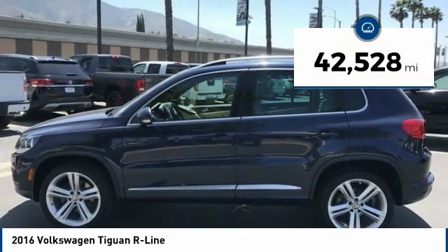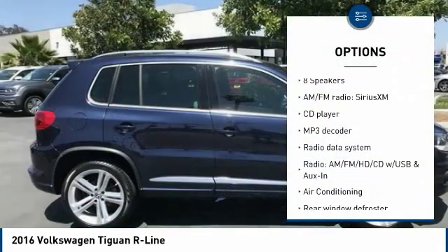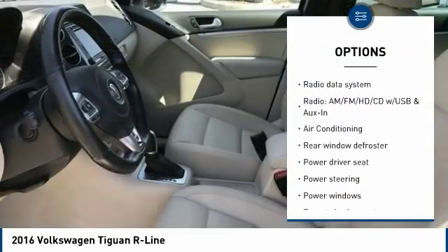This vehicle has less than 45,000 miles. Here are some of this vehicle's great options: navigation system, power passenger seat, and traction control.